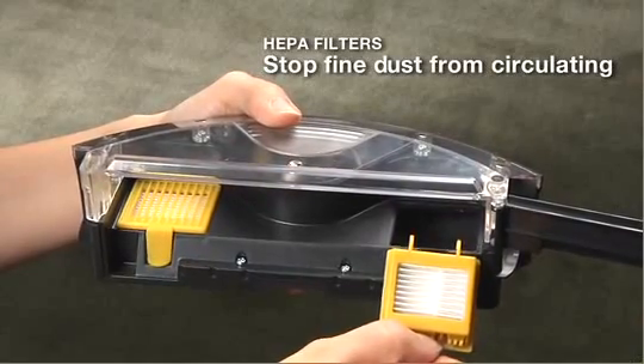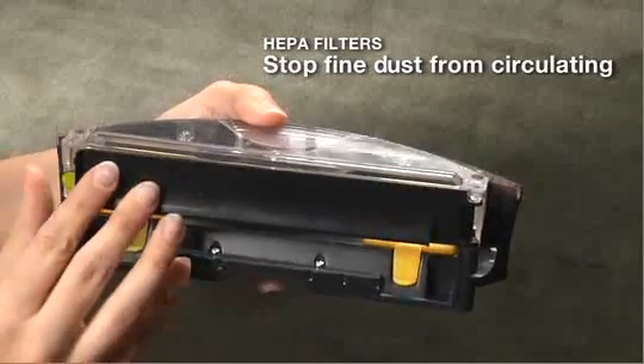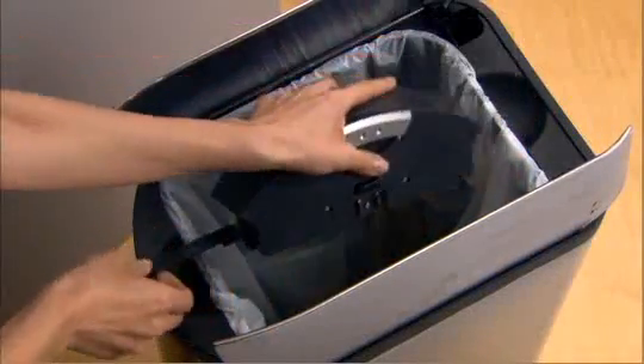Roomba's two HEPA filters capture fine dust particles, minimizing dust recirculation. The robot's AeroVac 2 bin picks up and holds large quantities of hair, lint and other debris, so it doesn't need to be emptied frequently.